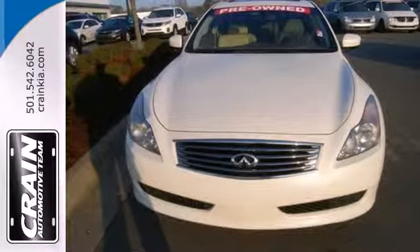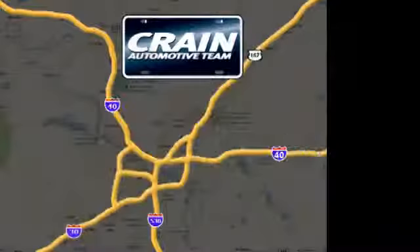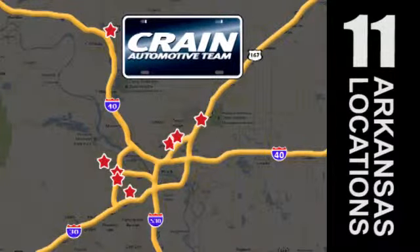Come see it for yourself today. Visit us anytime at craneteam.com. The Craneteam's got them!